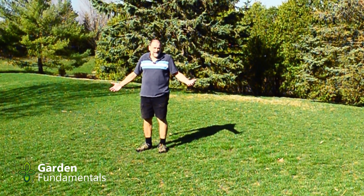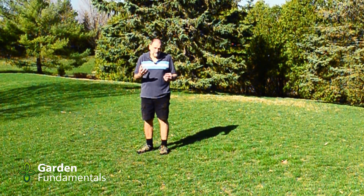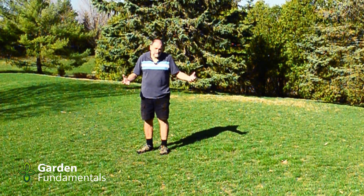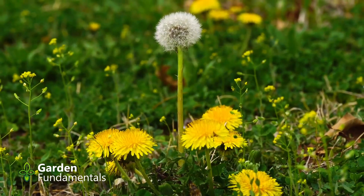Where are the dandelion flowers? The bees have been out for weeks now and dandelions are supposed to be their first food. Where are those flowers? Lots of people talk about the importance of leaving dandelions in the lawn for the bees, but how important is this?